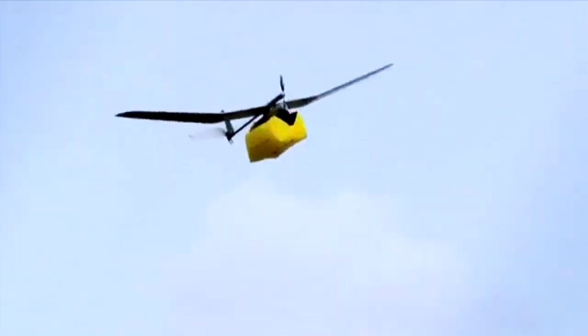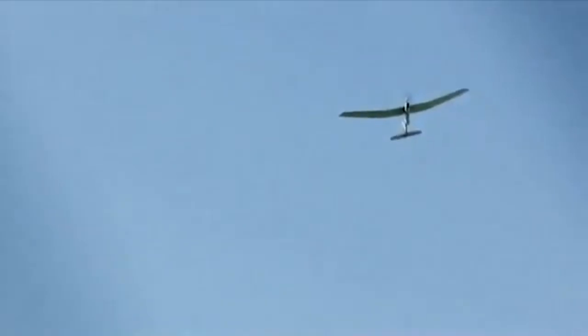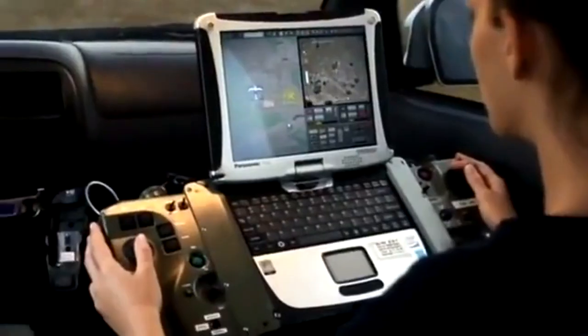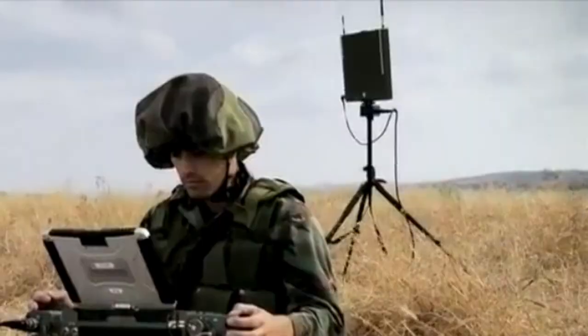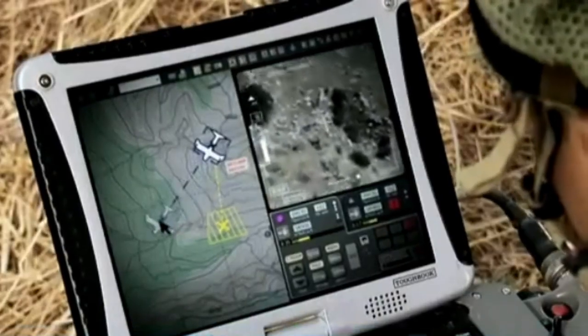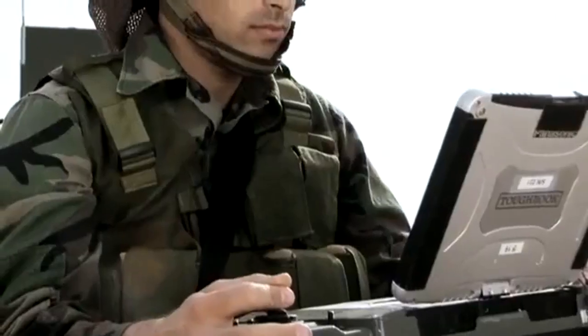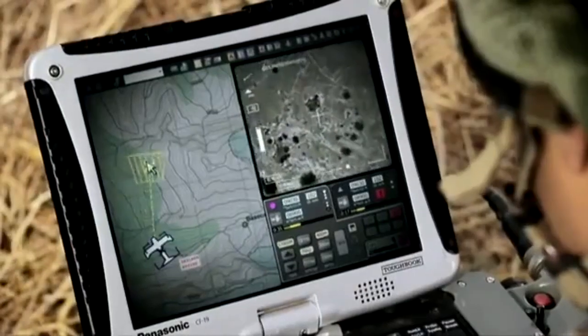This allows operators to obtain detailed information about targets and events on the ground and quickly analyse the situation. The drone also has a reliable communication system that allows real-time data transfer between the drone and the operator on the ground, allowing quick response to detected threats or changes on the battlefield.